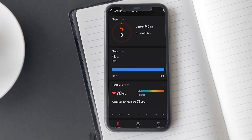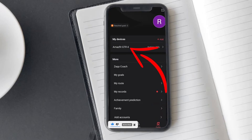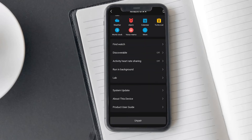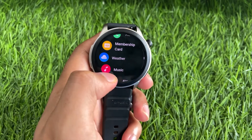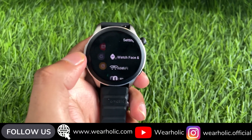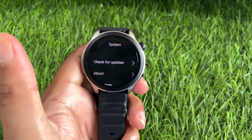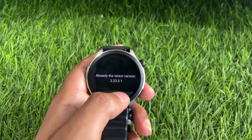Once the Zepp app is updated, proceed with updating the software on your Amazfit watch. Open the Zepp app on your phone, select your device from My Devices, scroll to the bottom and tap on System Update. If any update is available, download and install it. You can also update your Amazfit watch software from the watch itself: press the side button to access the menu, tap on Settings, scroll to the bottom and select System, then tap on Check for Updates. If there is an update available, download and install it.